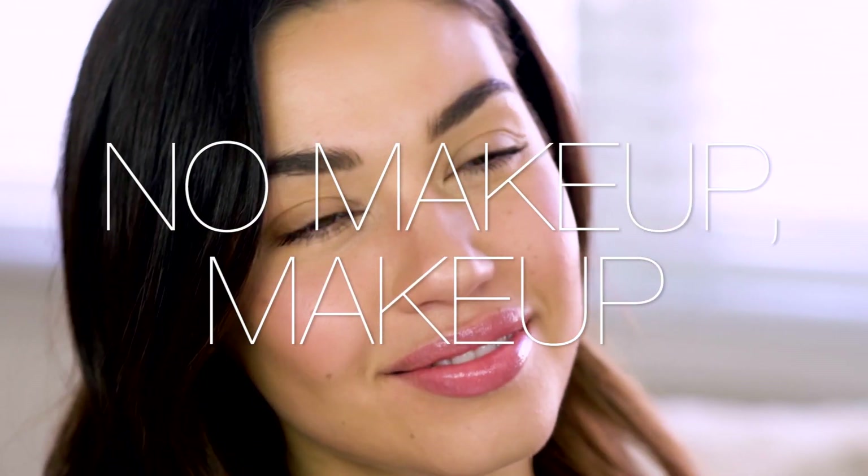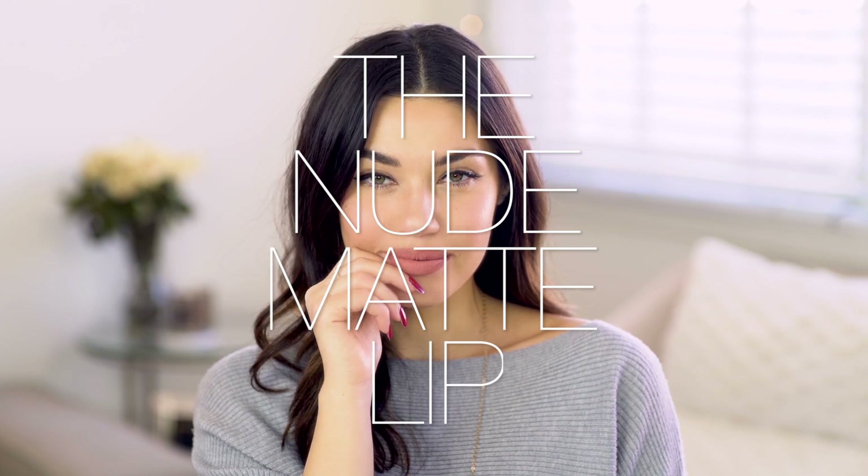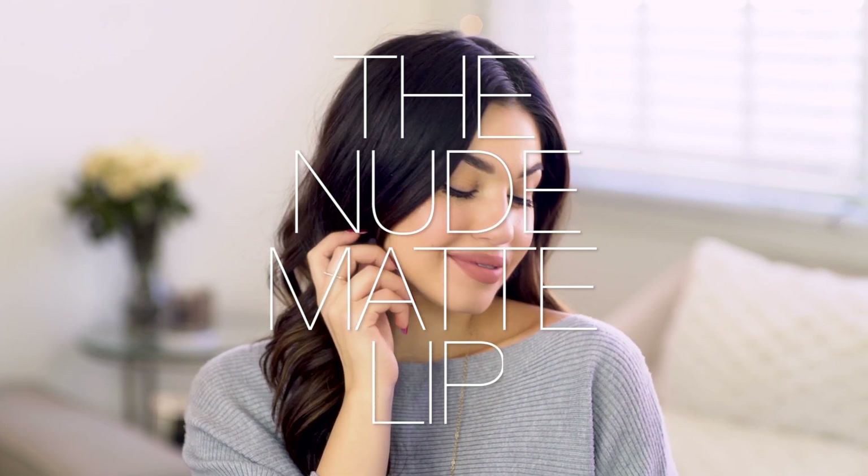Hi guys, welcome back. Today I partnered with Macy's to bring you guys two of my favorite spring beauty trends. The first one is the no makeup makeup look — one of my favorite trends for spring because it's fresh and glowy. The second one is a nude matte lip, a trend I've seen everywhere. You guys are gonna love both of these!